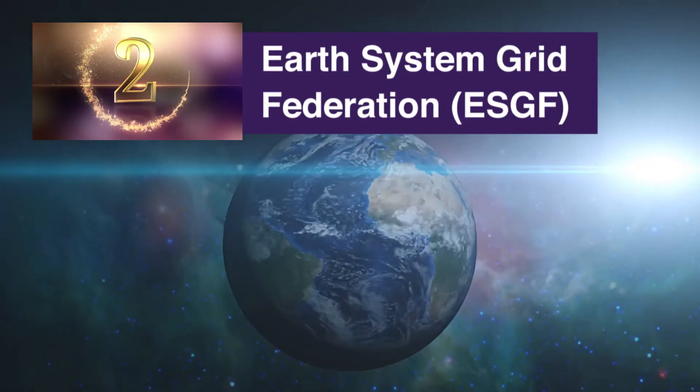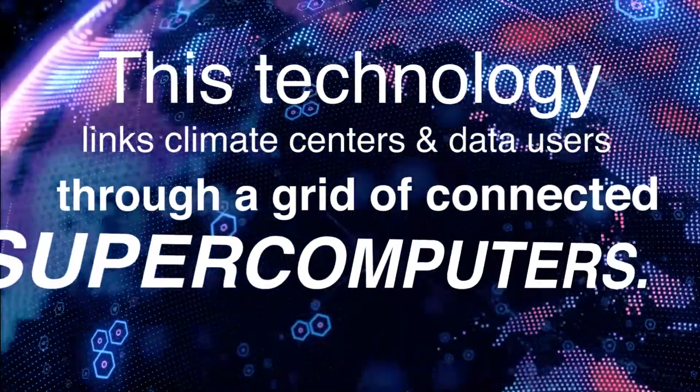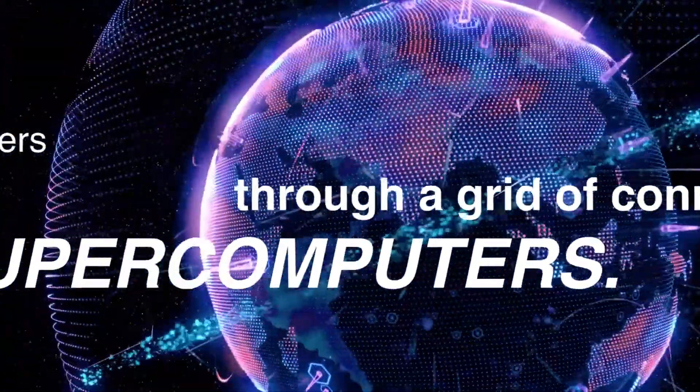The Earth System Grid Federation, or ESGF. This computing tool links climate research centers and data users through a grid of connected supercomputers.